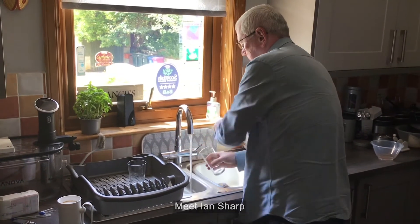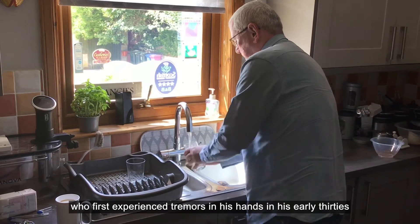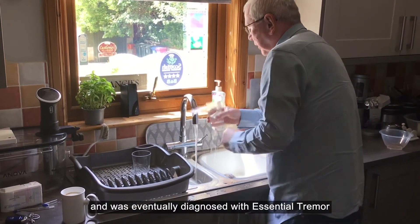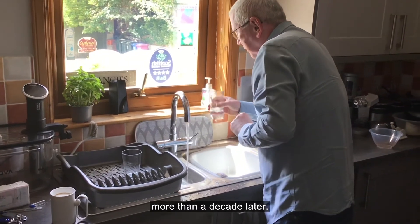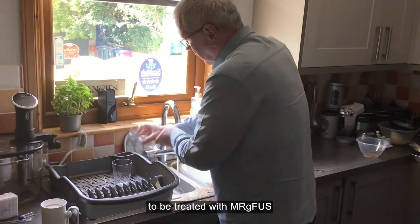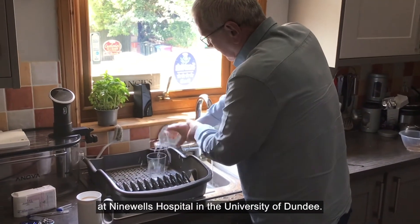Meet Ian Sharp, who first experienced tremors in his hands in his early 30s and was eventually diagnosed with essential tremor more than a decade later. Ian is among the first people in Scotland to be treated with MRG FUS at Ninewells Hospital in the University of Dundee.